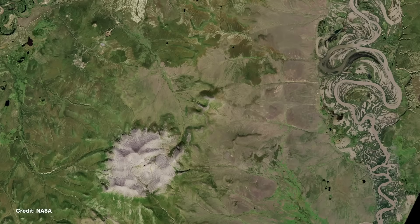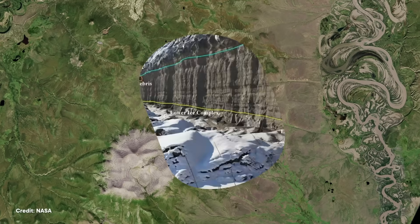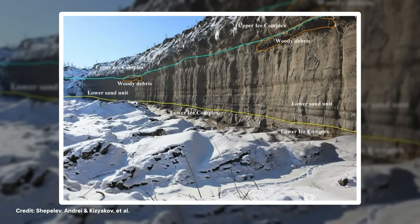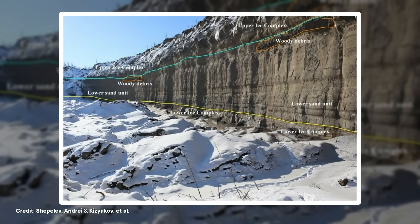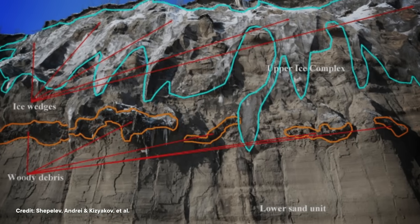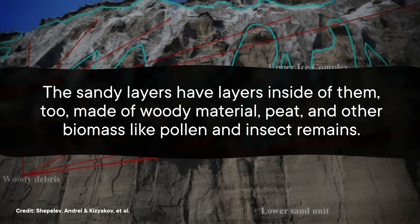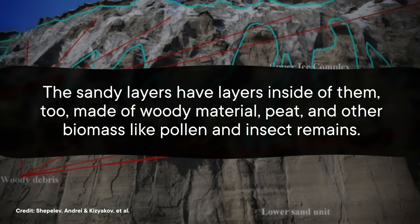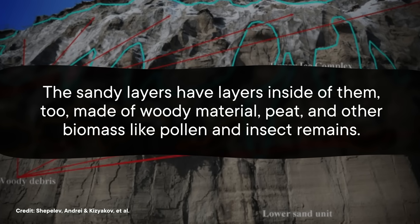The terrain in this area is basically the biggest but worst-tasting ice cream cake you've ever seen. It's made of several layers of permafrost, which is like really wet land that's been continuously frozen for at least two years. Before the crater formed, those layers added up to something around 75 meters thick. There's a bedrock base at the bottom, then alternating layers of stuff that's either a bit more icy or a bit more sandy. The sandy layers contain woody material, peat, and other biomass like pollen and insect remains.